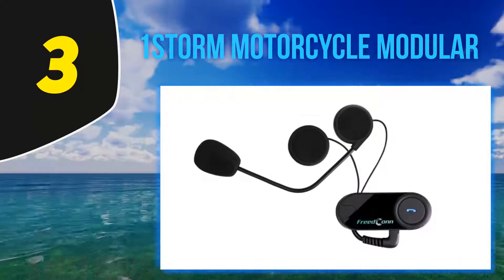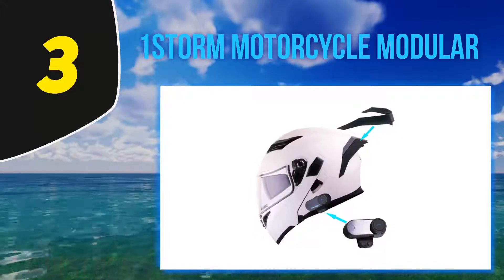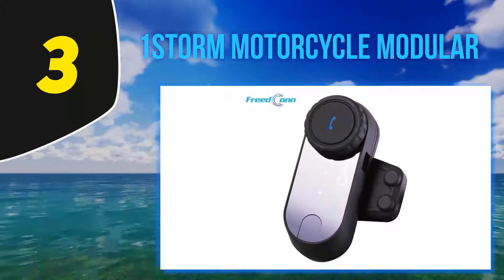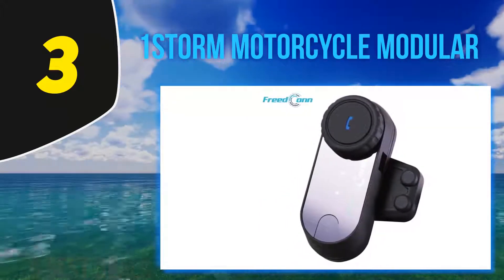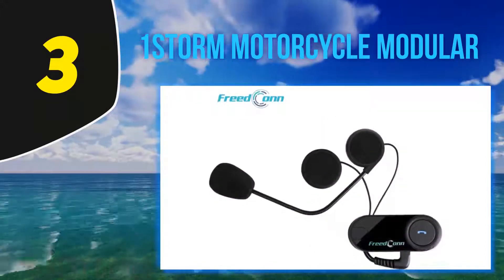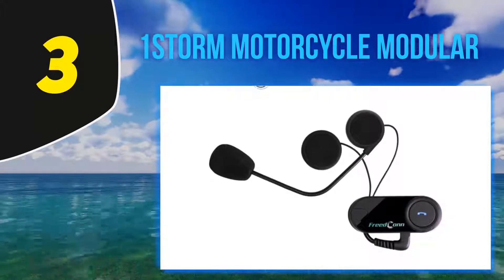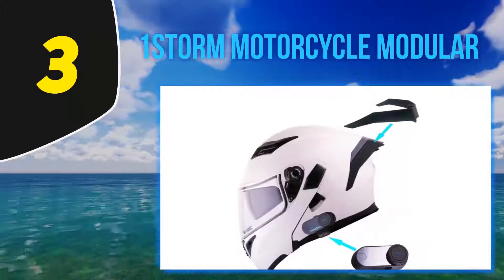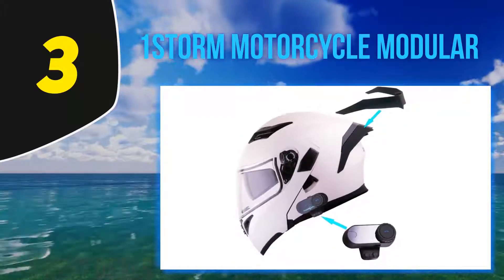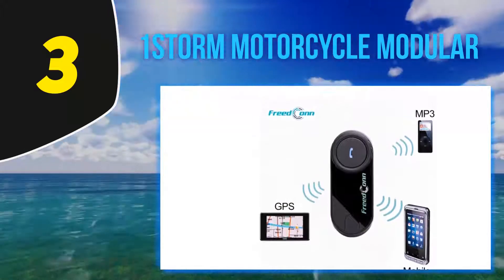Looks aside, the HB89 is DOT-approved and comes with an integrated Bluetooth headset as well as a spoiler. The headset can connect with up to three riders at a time for wireless communication, even with a distance of 2,600 plus feet between them. It can stay connected for up to seven hours on a single charge. It is compatible with most smartphones and navigation systems that run on Bluetooth 3.0 technology.